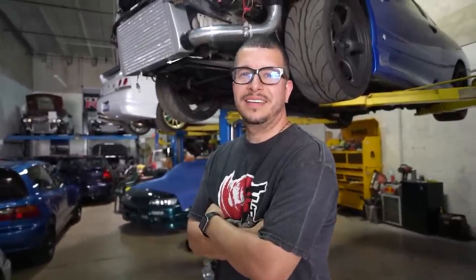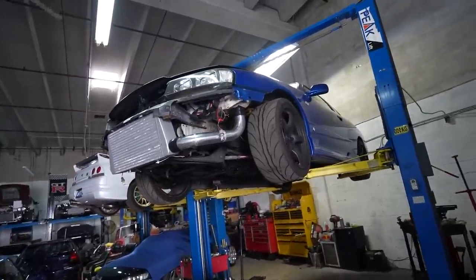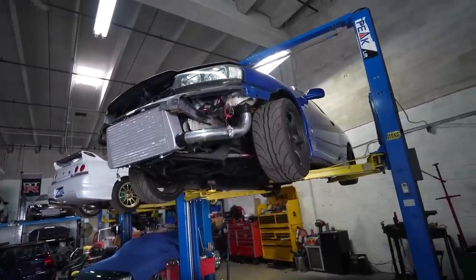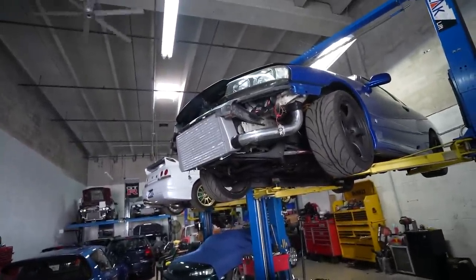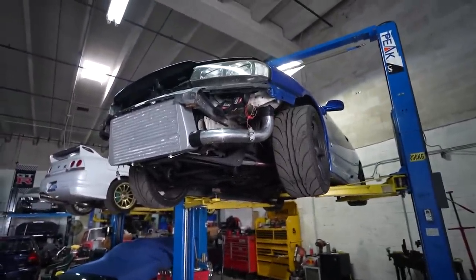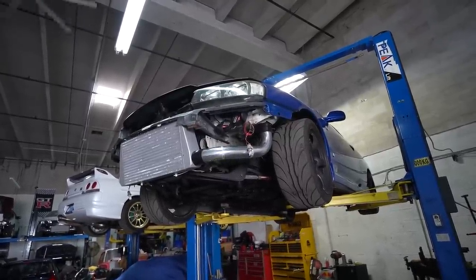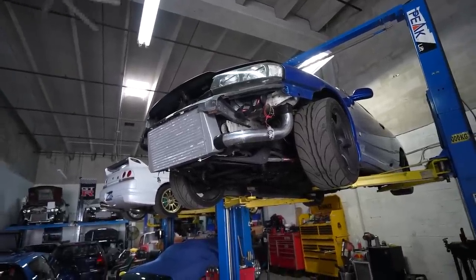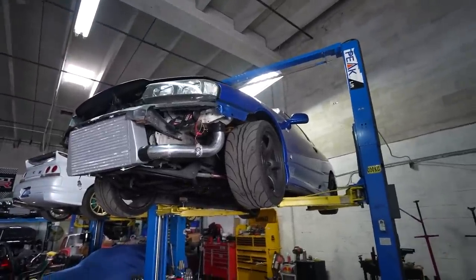So what do we have here? 'This is the R34 GTT — it's here for a ton of performance upgrades. This is not a GTR.' The GTTs recently became legal? 'Yes — in order to import a car to the States it has to be 25 years or older from the actual manufacture date, based on month and year. It'll be a few more years before the R34 GTRs are legal — next year actually, because it'll be '99 — correct, 25 years.'